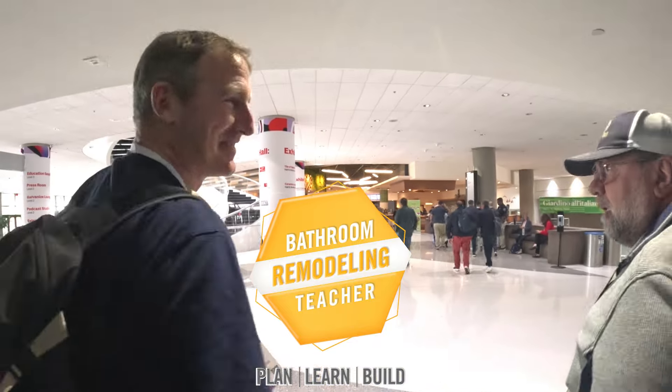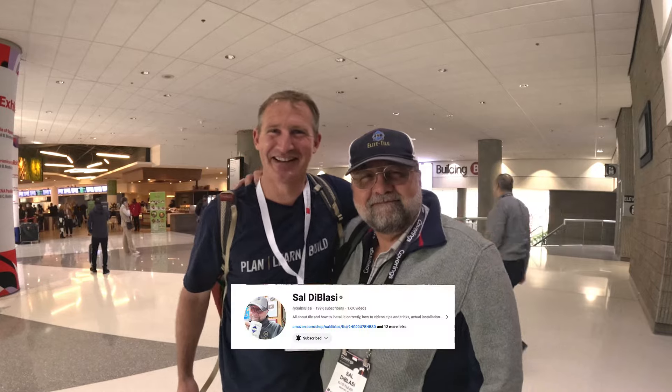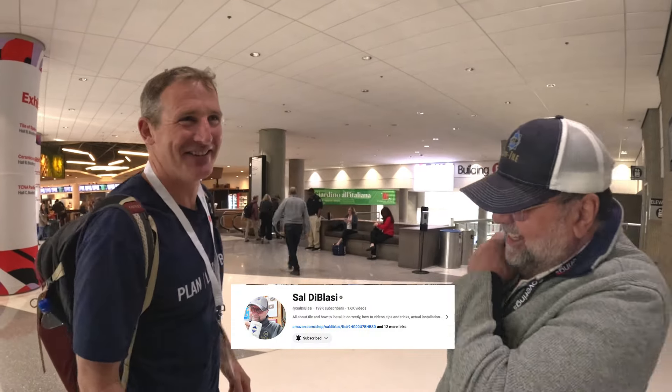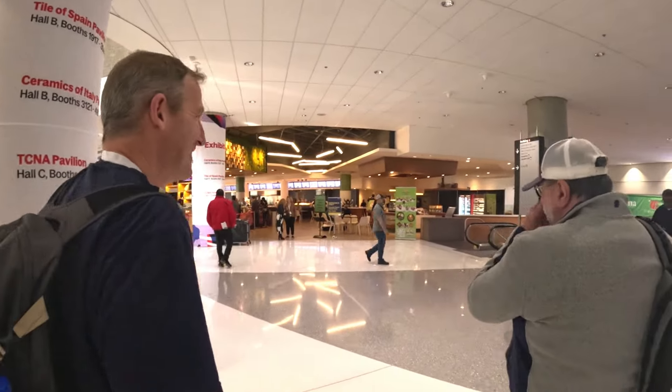Those are the cool guys, the tile bros. We always got to see Sal here — I can't get away from the godfather of tile. Definitely check out his YouTube channel, he always has the most informative content on mud beds and anything done the right way. I told him everything he knows. That's right — he's one of the originals.